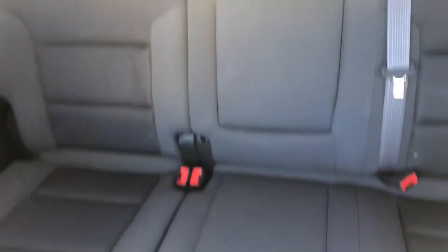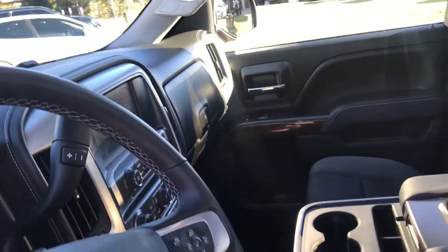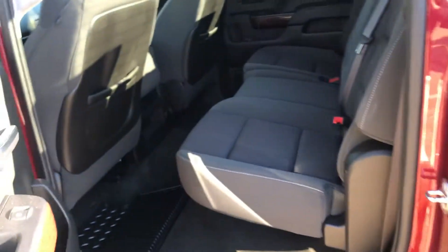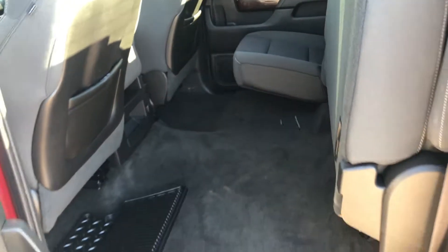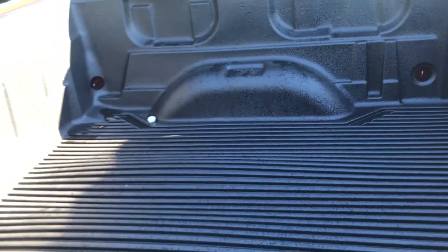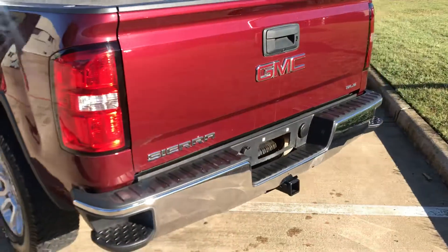Clean car, non-smoker, original rubber floor mats. Seats fold up — it's pretty cool, gives you a lot more space. Drop-down bedliner, tow package.